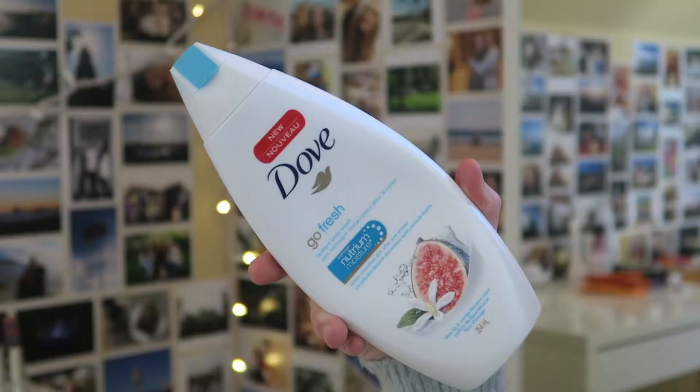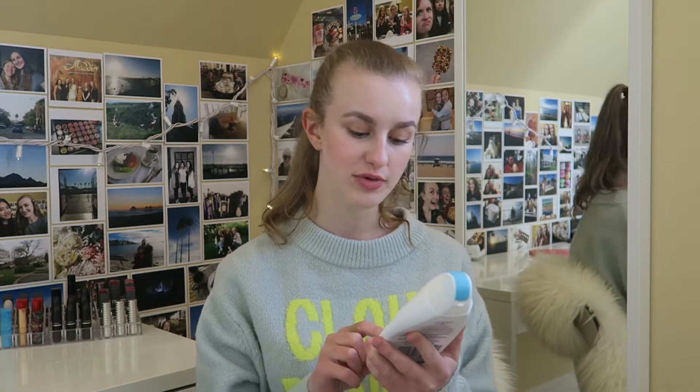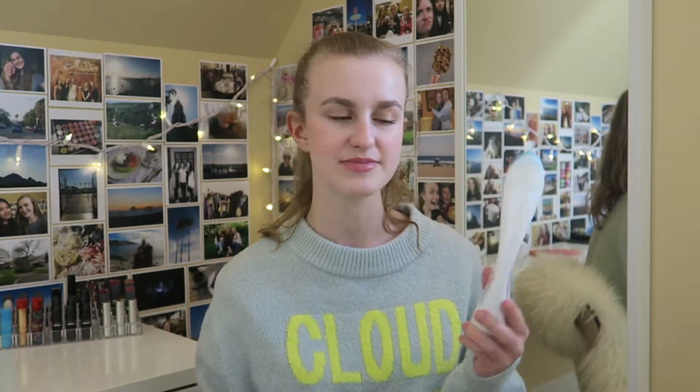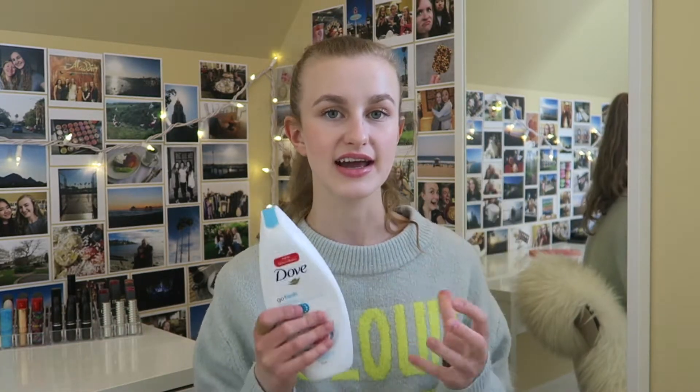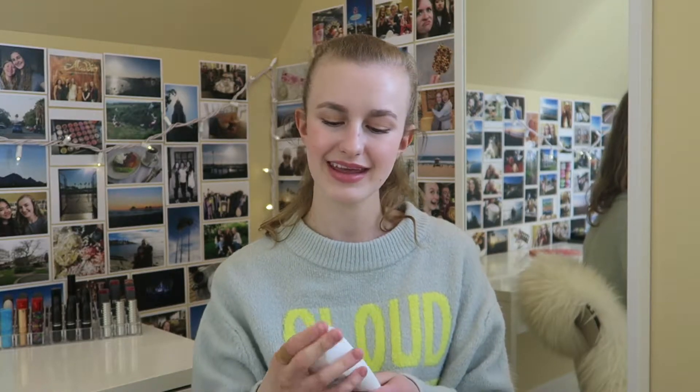Next up I have a body wash from Dove — this is the Go Fresh Restore body wash in the Blue Fig and Orange Blossom scent. I'm not the biggest fan of this one; I kind of like gel body washes a little better because I feel like they clean me more and a little goes a longer way. This one did have a nice smell, but it wasn't my fave. I don't think I'll repurchase it.